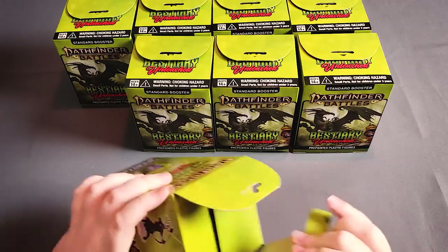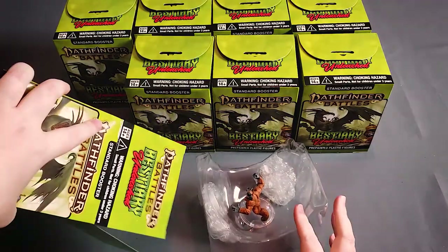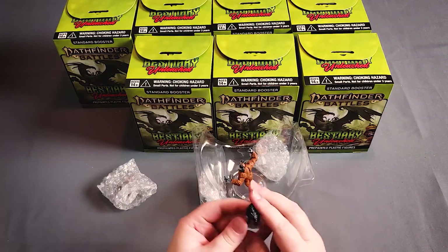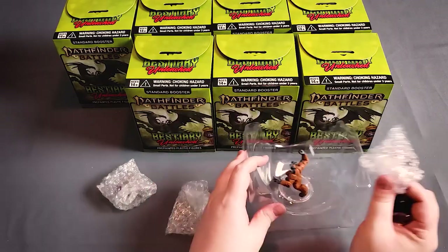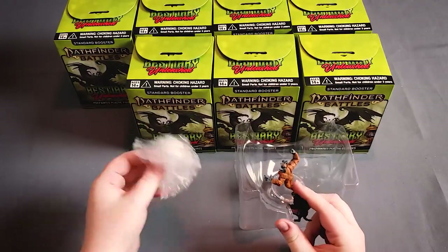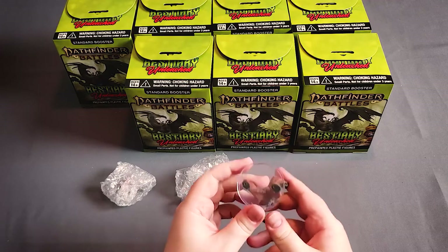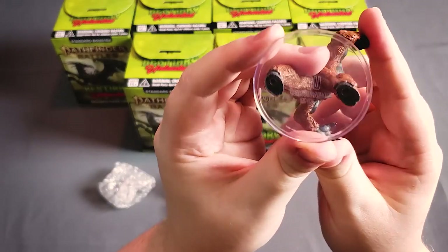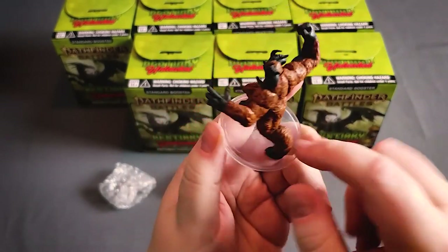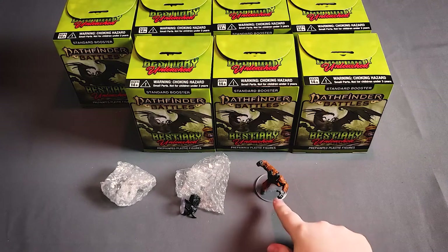Box number one. You're going to get at least four figures per box — I believe it's exactly four figures per box. You're going to get either one large or huge figure, and then three medium or small figures. Our large figure here is one of the demons I can't pronounce — a custodal demon. Very cool looking. I like that they do the clear bases now; they didn't always used to do clear bases, but it looks very good. You can put it on a map and see the terrain beneath them.